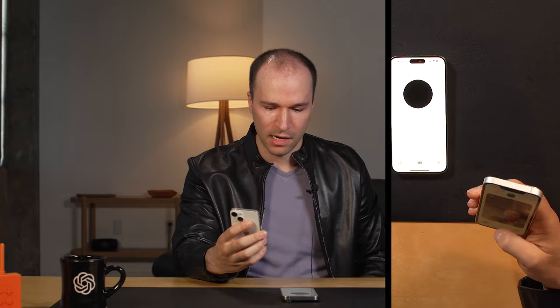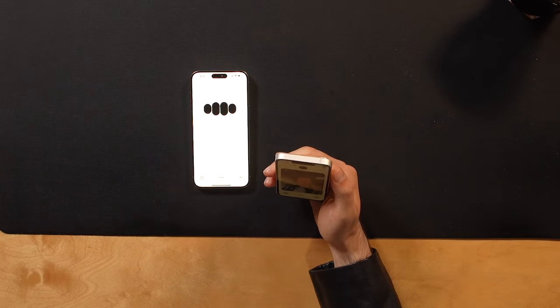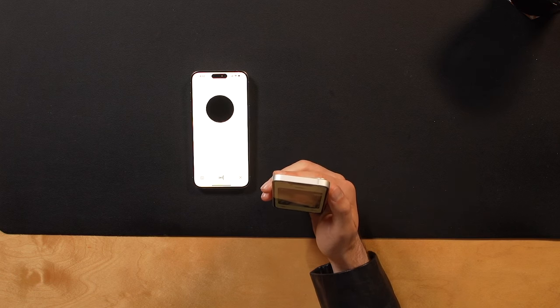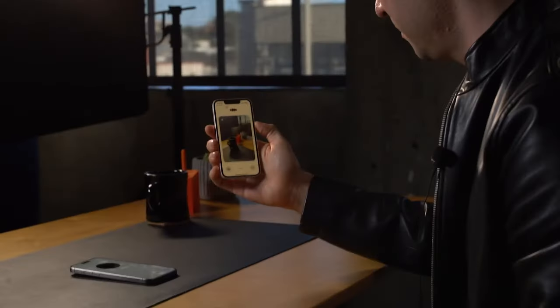All right, let's get started. Hello there, new AI friend. I'm O — ready to explore the world through your eyes. What are we looking at today? We're looking at a person wearing a black leather jacket and a light-colored shirt. They're in a room with a modern industrial feel, with exposed concrete or plaster on the ceiling and some interesting lighting. There's also a plant in the background, adding a touch of green to the space. Anything specific you'd like to know or explore?